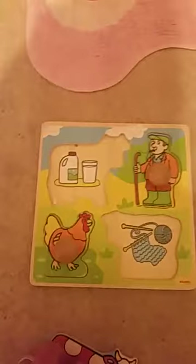Next we got a cow. Does the cow make wool? No. Does the cow make milk? Yay! He goes right there.